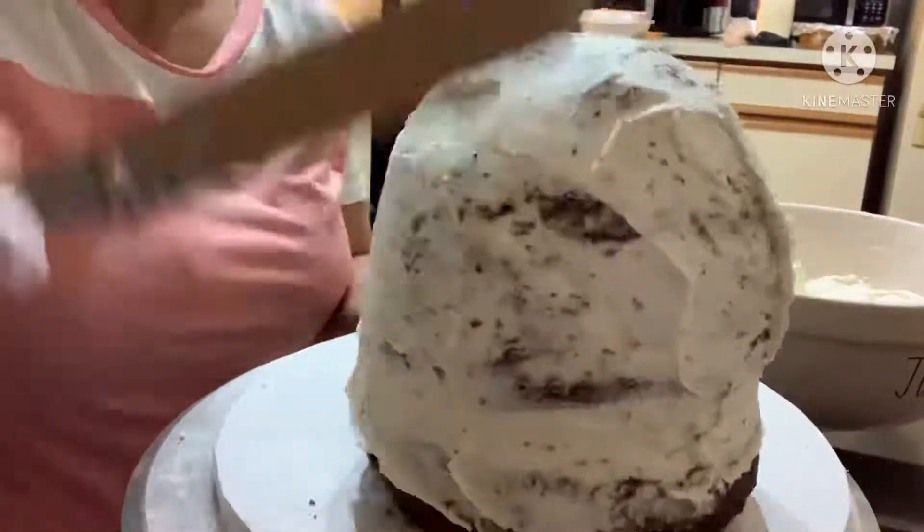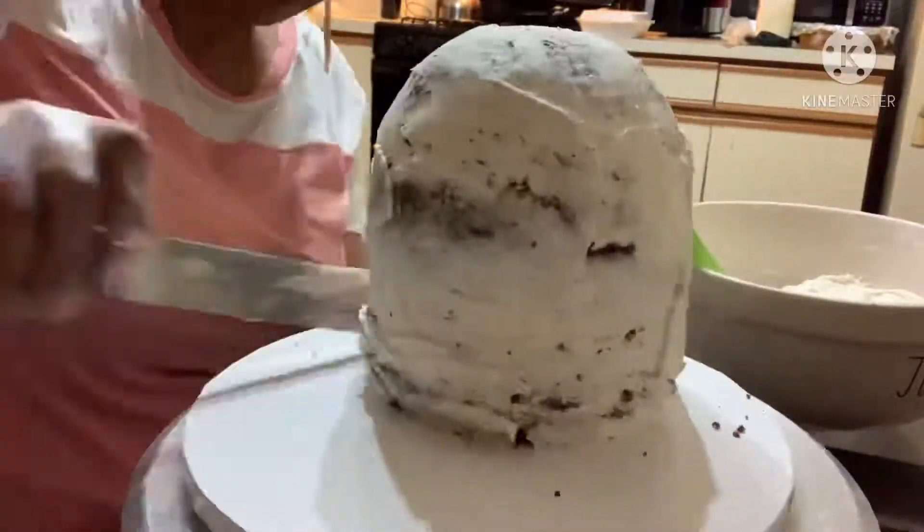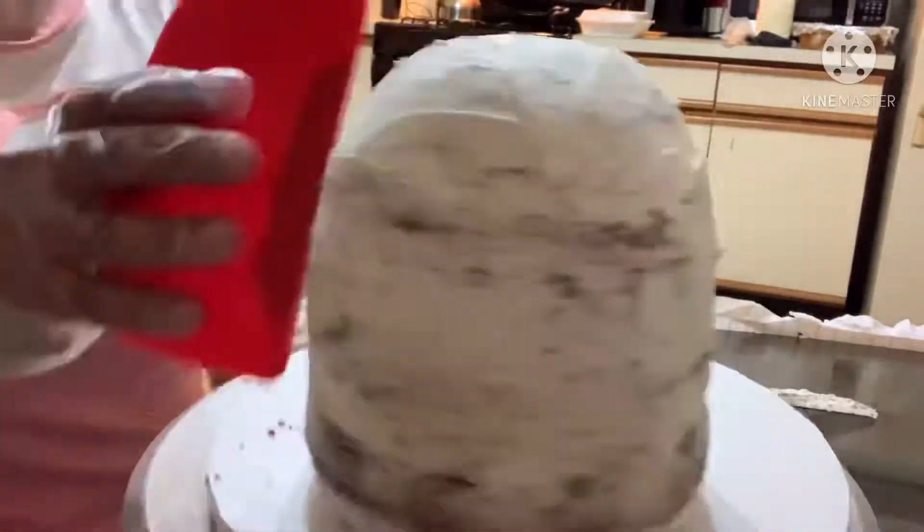Now that I've got the shape I'm looking for, it's time to go ahead and cover everything in that delicious buttercream. Let's smooth it out now.